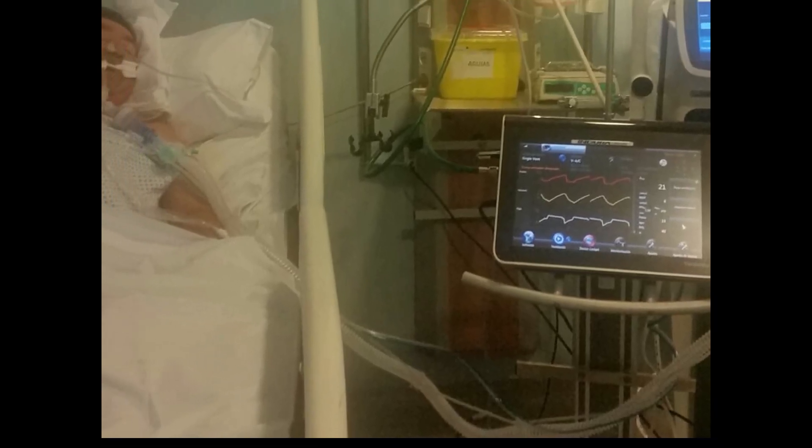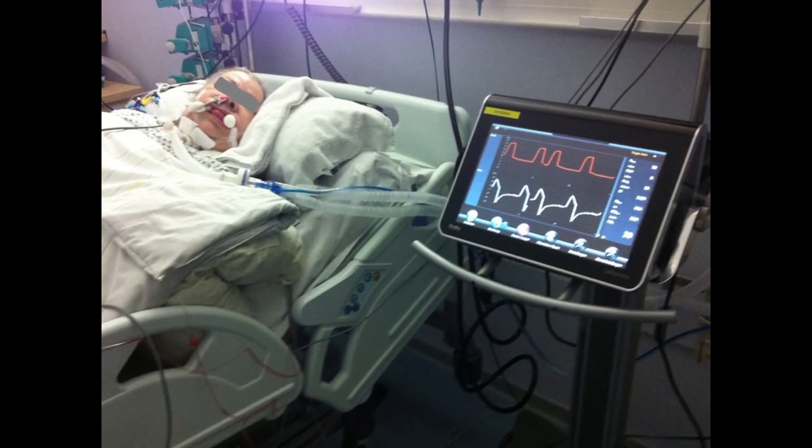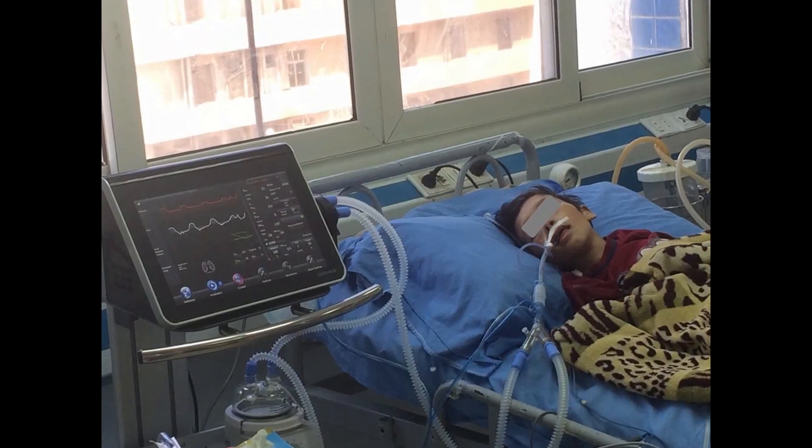Bellavista is an innovative, highly versatile ICU ventilator which delivers a wide range of possibilities and solutions, allowing you to find the best modes to ventilate your patients.